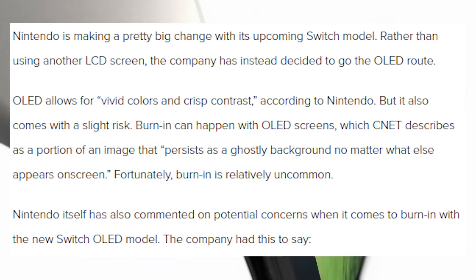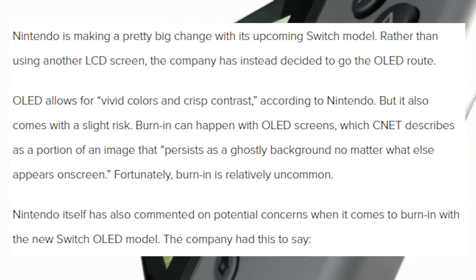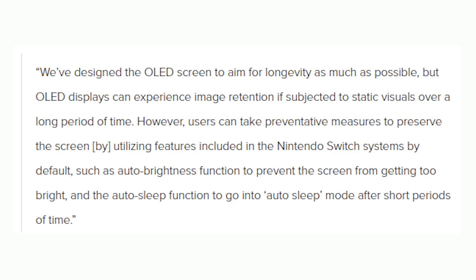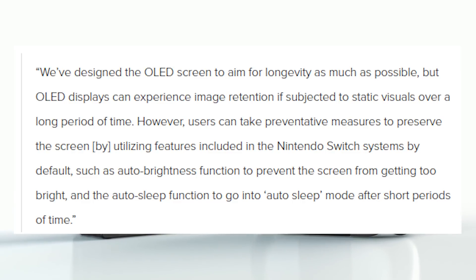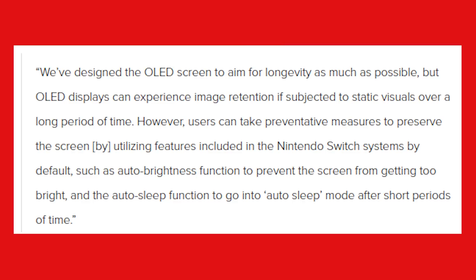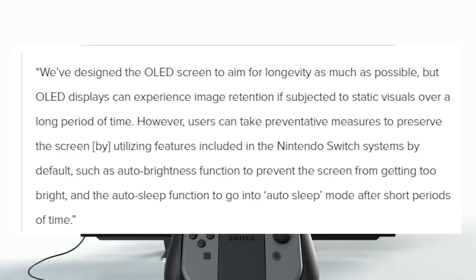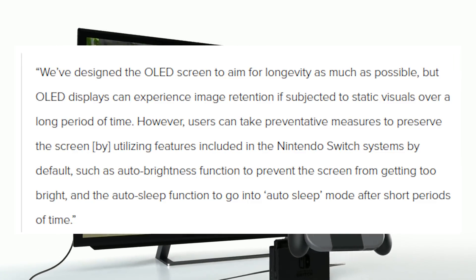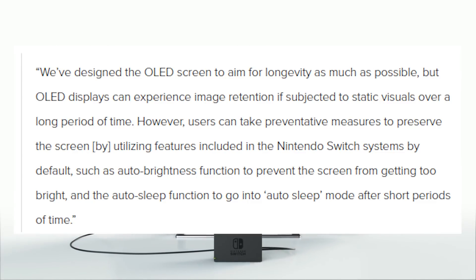Fortunately, burn-in is relatively uncommon. Nintendo itself has also commented on the potential concerns when it comes to burn-in with the new Switch OLED model. The company had this to say: 'We've designed the OLED screen to aim for longevity as much as possible, but OLED displays can experience image retention if subjected to static visuals over a long period of time. However, users can take preventive measures to preserve the screen by utilizing features included in the Nintendo Switch systems by default, such as the auto brightness function and the auto sleep function to go into sleep mode after short periods of time.'